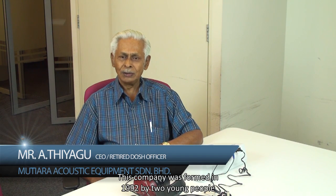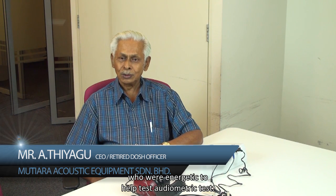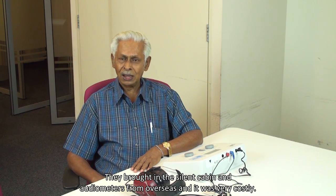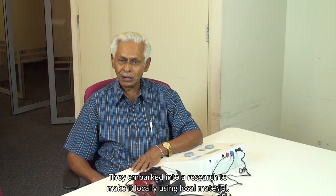I am the manager of Muthiara Acoustic Entertainment. This company was founded in 1992 by two young, energetic people who helped with audiometric testing. They were importing polymer silent cabins and audiometers from overseas, which was very costly, so they embarked on research to make them locally using local materials. They came up with the first local silent cabin — 100% local material — in 1995, and sold it to Pantai Medical Centre.